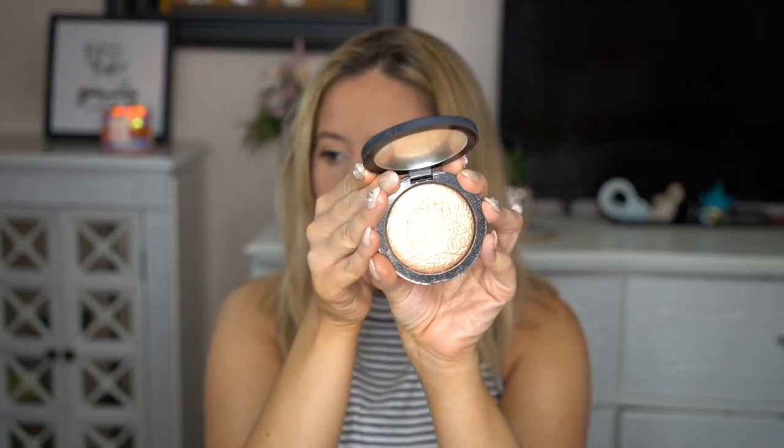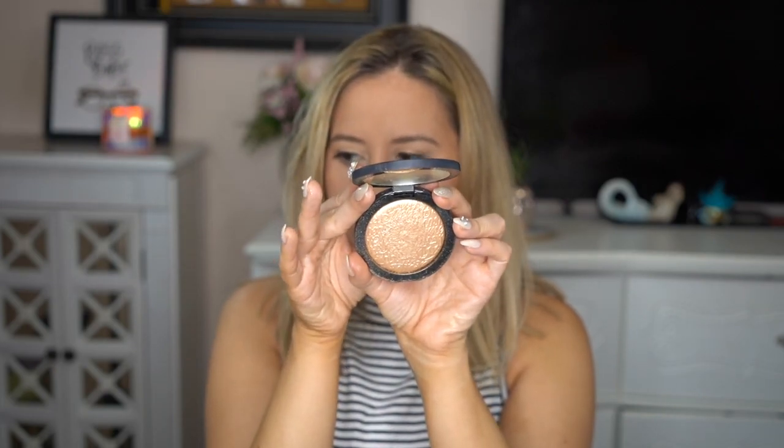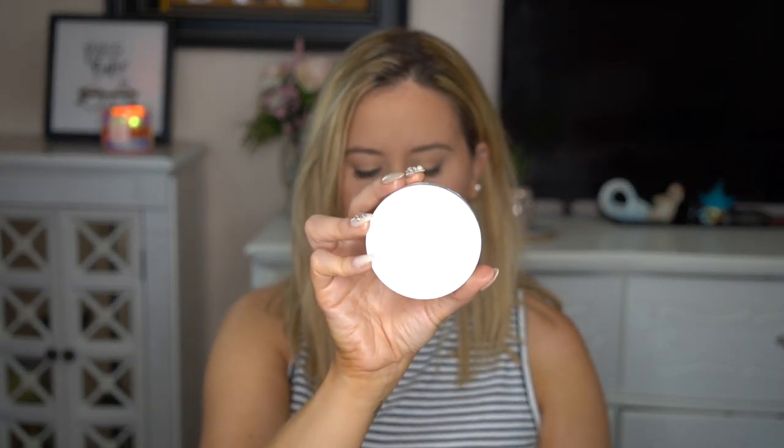Next is the Melt Cosmetics Gold highlighter. It's very gold as you can see but it is so beautiful. It's very easy to blend and build — you can get a nice soft highlight or build it up. It doesn't emphasize any texture, is not powdery. The color is more on the gold side but looks really good. If you're a little more fair than me this would work great as an eyeshadow — it's like a golden sunset color.